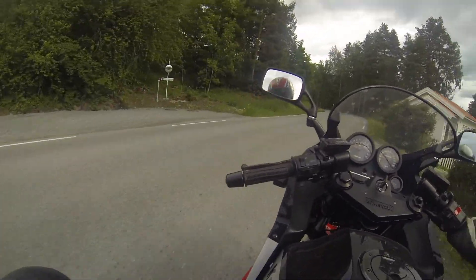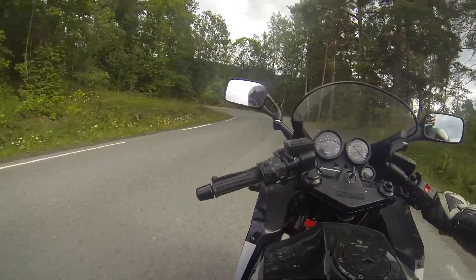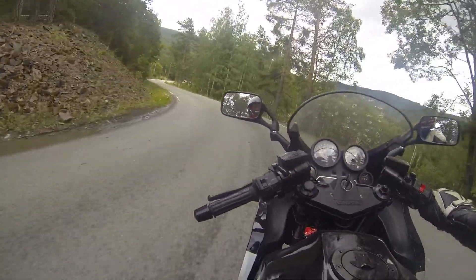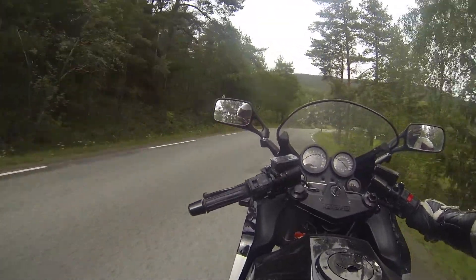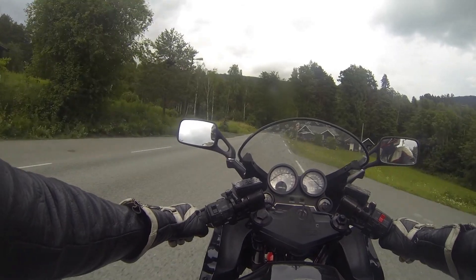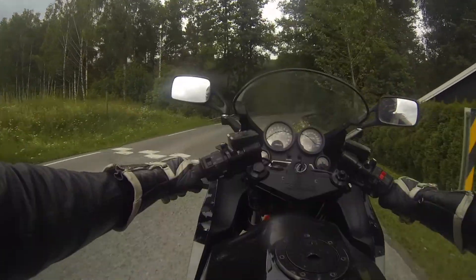All of a sudden the bike had a problem - I realized it was low on gas because I hadn't checked the fuel tank. I put the bike on PRI and all of a sudden it came back. But that's not good with these old tanks due to the rust and debris sitting in the bottom of them.